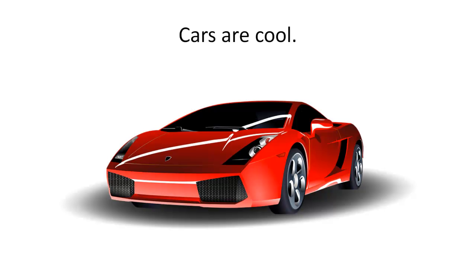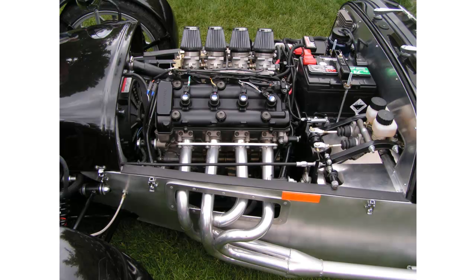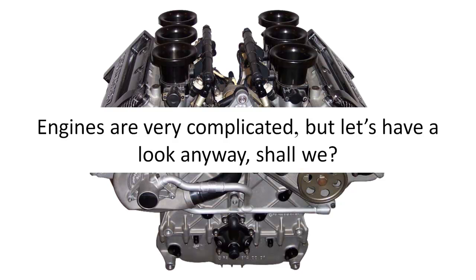Cars are cool. Cars are fast. What makes a car go fast is its engine. Engines are very complicated, but let's have a look anyway, shall we?